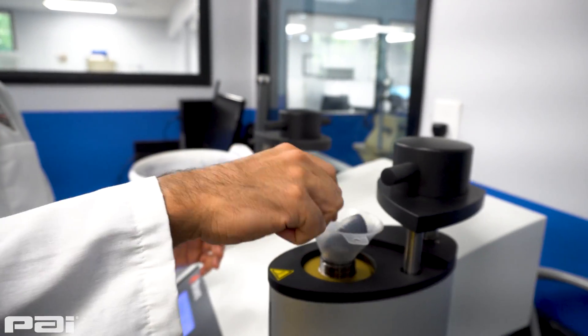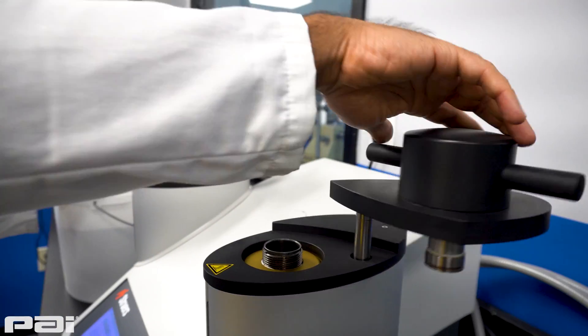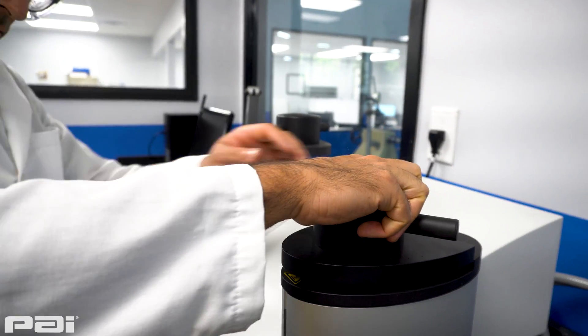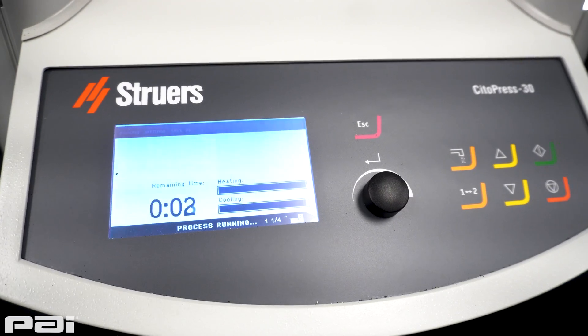A deeper understanding of how alloy microstructure affects part performance helps to resolve customer complaints, further our product development, and improve our quality control — ultimately providing a better product and service for our customers.